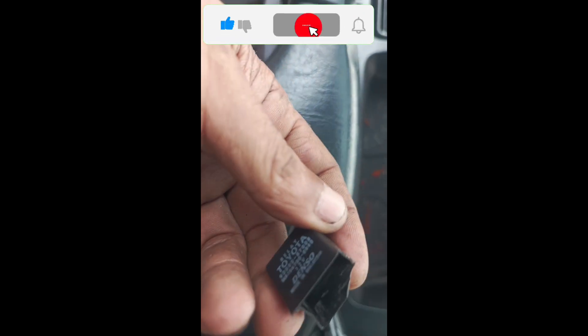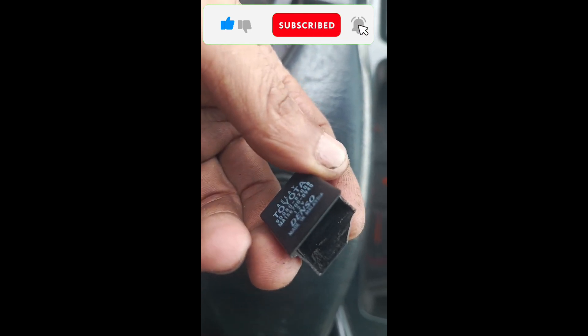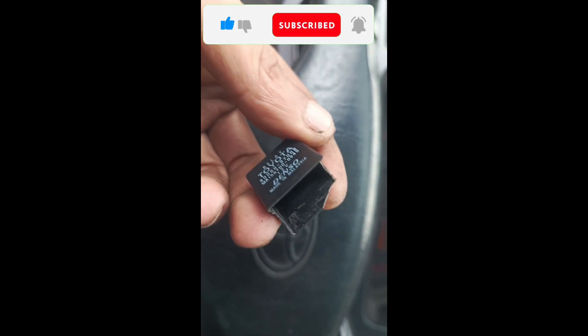Kita nyo naman yan — may mga marka-marka pa yan ng amag. Ang kadalasang sakit kasi ng Revo dito, yung relay na to. Easy yung relay. Nandun, nandun — mapakita ko sa inyo. Nandyan sa katabi ng aircon — yung aircon lower.